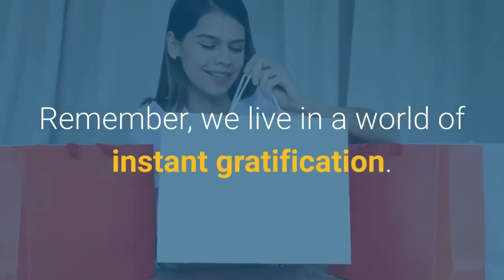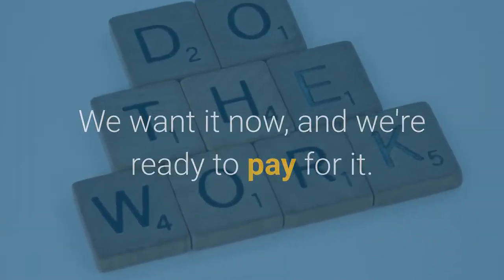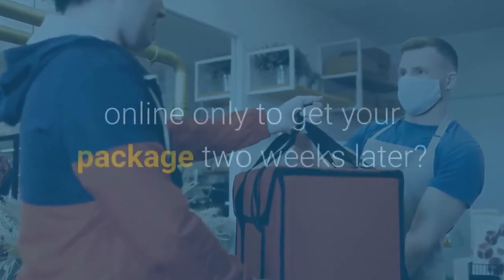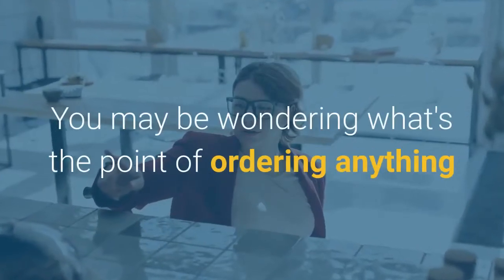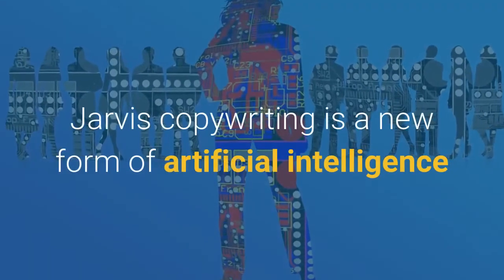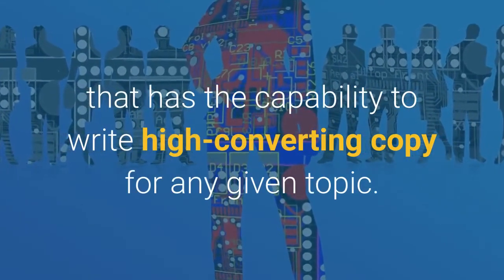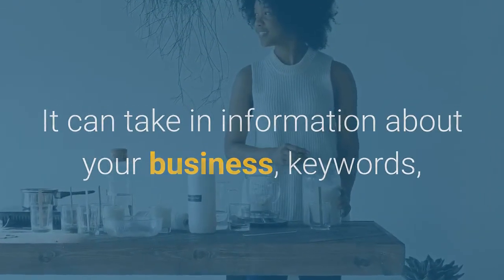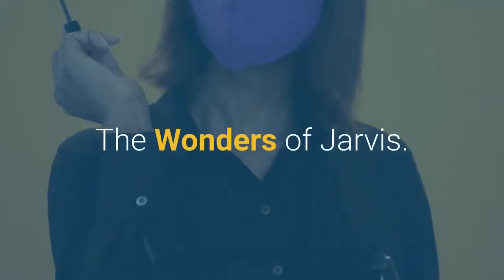We live in a world of instant gratification — we want it now, and we're ready to pay for it. But sometimes this doesn't work out in our favor. How many times have you ordered something online only to get your package two weeks later? Jarvis copywriting is a new form of artificial intelligence that has the capability to write high converting copy for any given topic. It can take in information about your business, keywords, and audience preferences and then create content tailored to them.